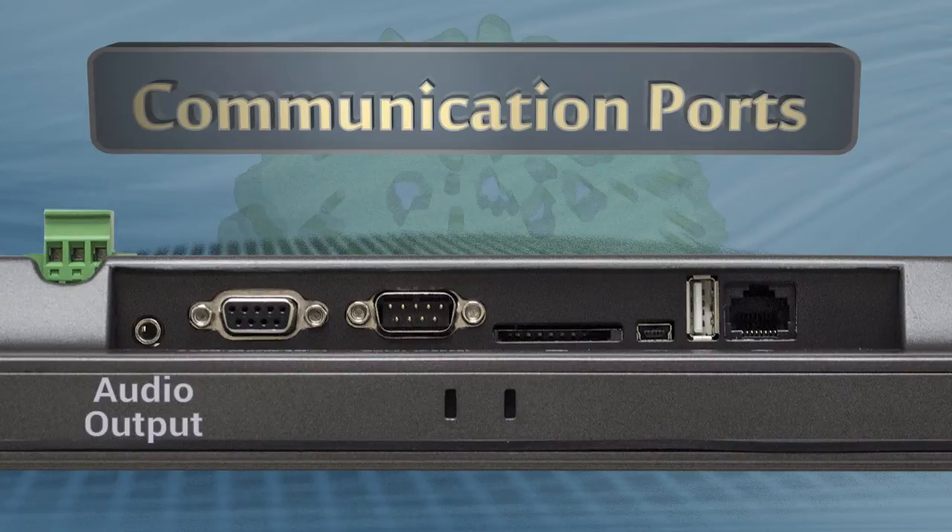Audio Output: The audio output jack allows connecting the HMI to speakers for audible warning and alert notices.